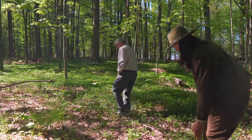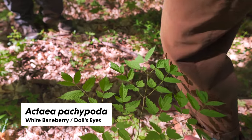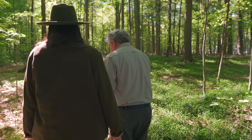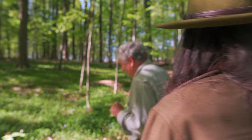What's this? That's Actaea — they call it doll's eyes. It produces a white berry with a little red or black dot on it. The pioneer girls would make little doll babies and use those for the eyes.